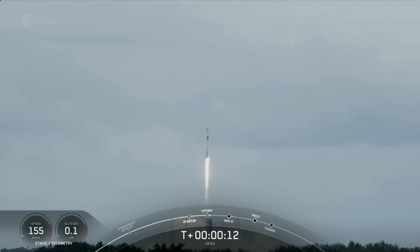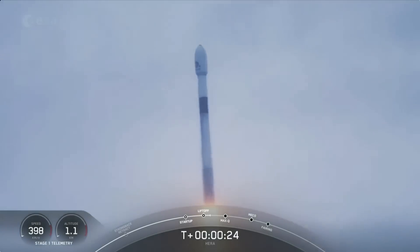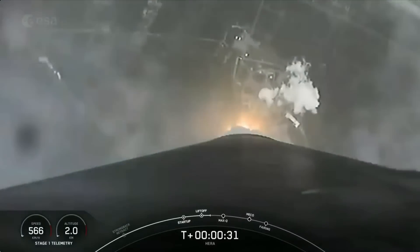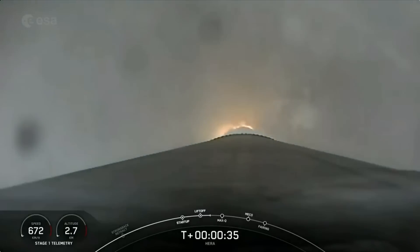Vehicle is pitching downrange. Stage one propulsion is nominal. At two plus thirty seconds and counting, Falcon 9 has successfully lifted off from Slip 40.